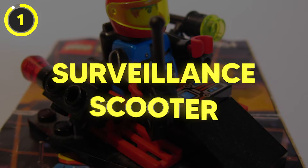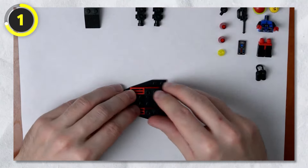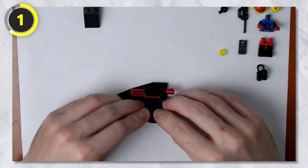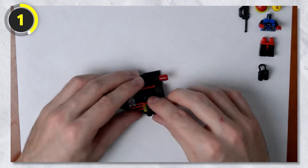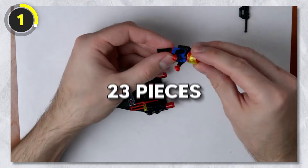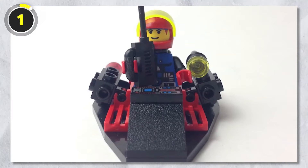Number 1: Surveillance Scooter. Last but not least, we've got something the host hadn't seen before making this video — the Lego Surveillance Scooter. The set was released in a polybag back in 1995 and only has 23 pieces in total. It isn't something flashy, but it is something that not a lot of people know about.